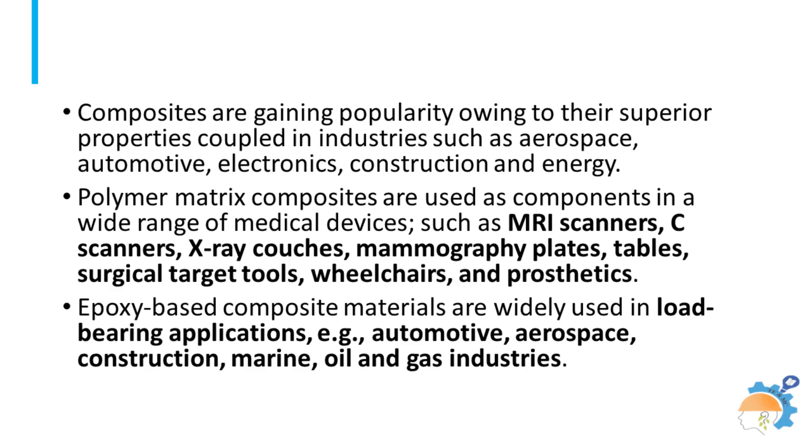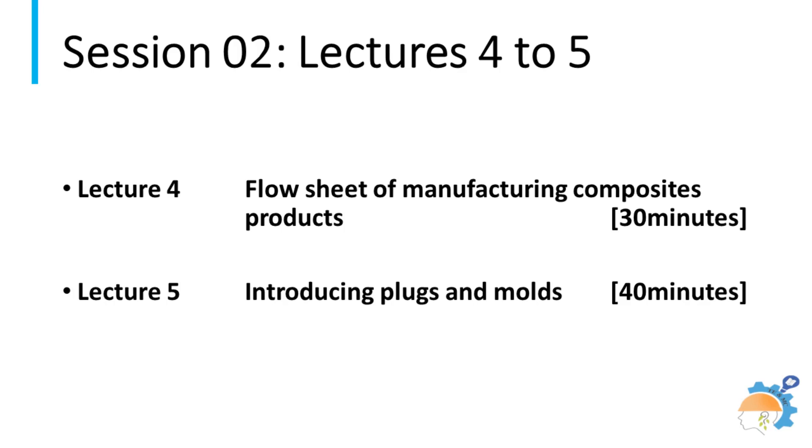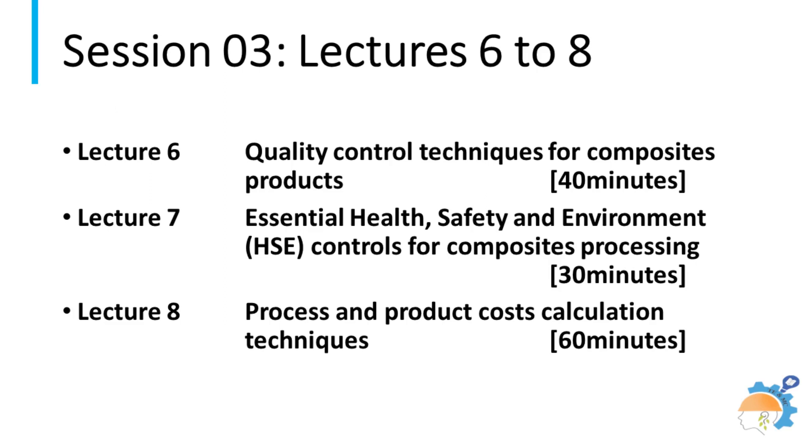The first section of the course covers introductory details of fiberglass technology, distributed into three lectures. The second section describes the workflow path during manufacturing of composites. All the requirements related to qualification and safety protocols, along with cost calculations, are taught in the two-hour-long third session.